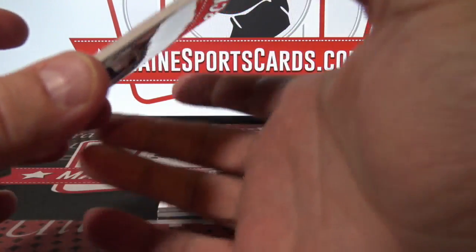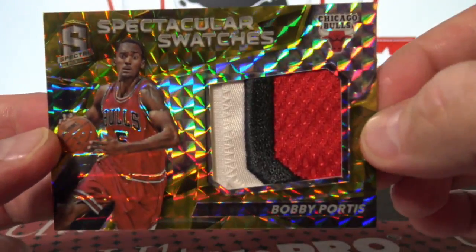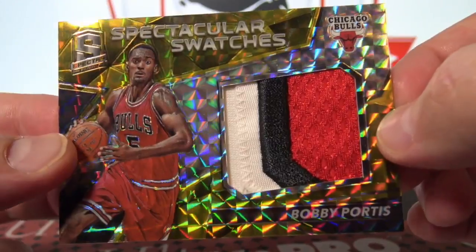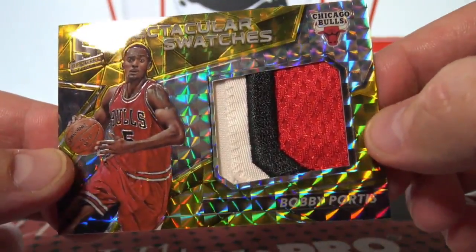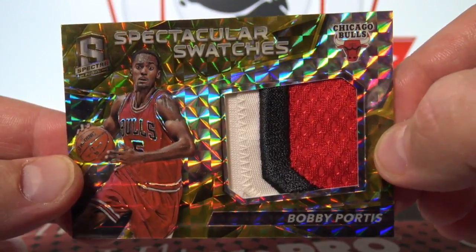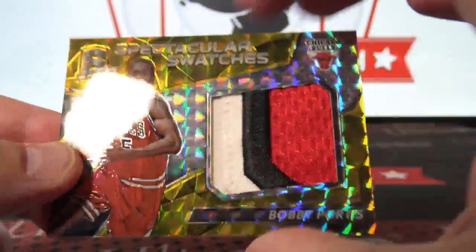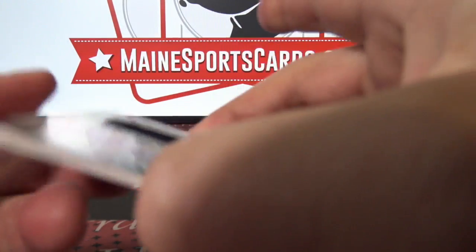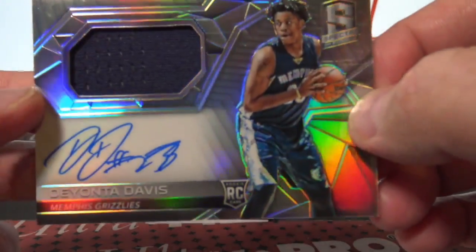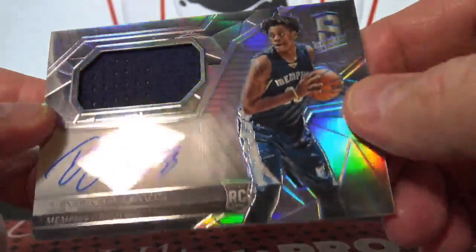It's not a one-of-one but it's definitely a short print and gorgeous — three-color patch, spectacular swatches, Bobby Portis. That is 4 of 10, to the Bulls. Kevin C.H. On-card jersey auto, Deontay Davis RPA, 131 of 300 to the Grizzlies.